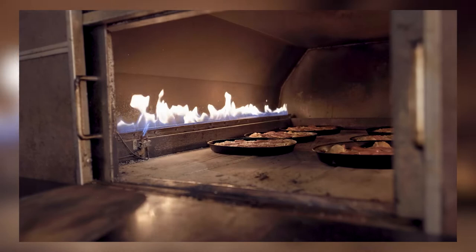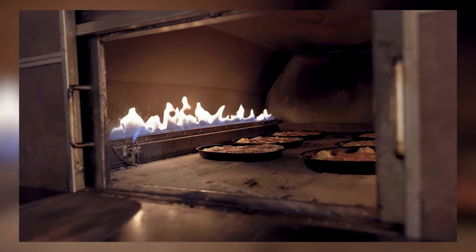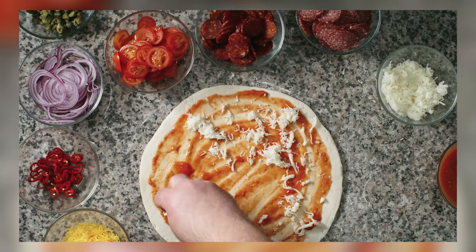So we've scoured through Amazon's vast selection of ovens to bring you the top 5 models that are worth considering. From high-end models with advanced features to budget-friendly options that don't skimp on quality, we've got something for everyone. So without further ado, let's dive in and discover the best ovens that Amazon has to offer.